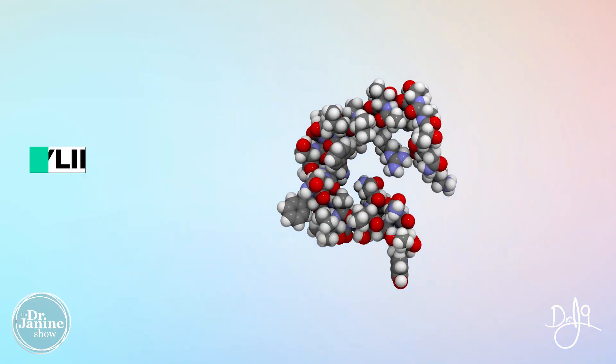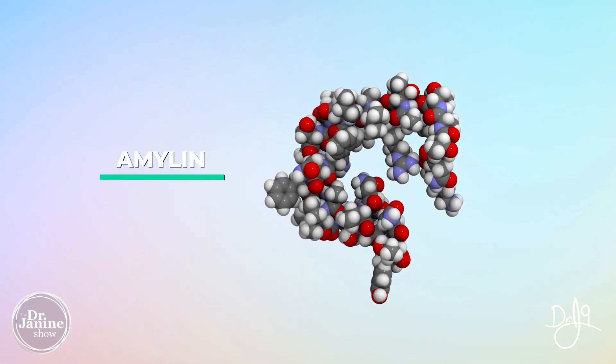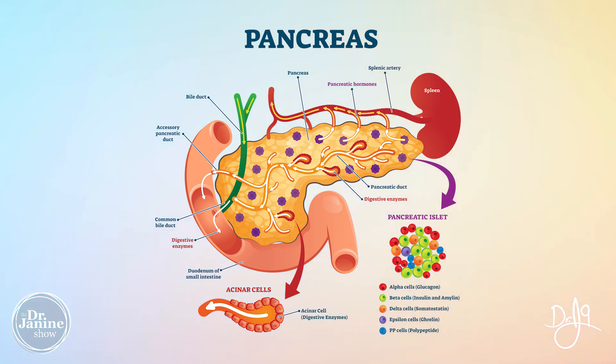What happens with the leptin is that high leptin actually destroys a protein called amylin. Amylin is something that's secreted in the pancreas by the beta cells of the pancreas. We know that the beta cells in the pancreas are our cells that make insulin. So now because of that high leptin, the beta cells no longer make the insulin, and this is how it's directly related to diabetes and metabolic syndrome.